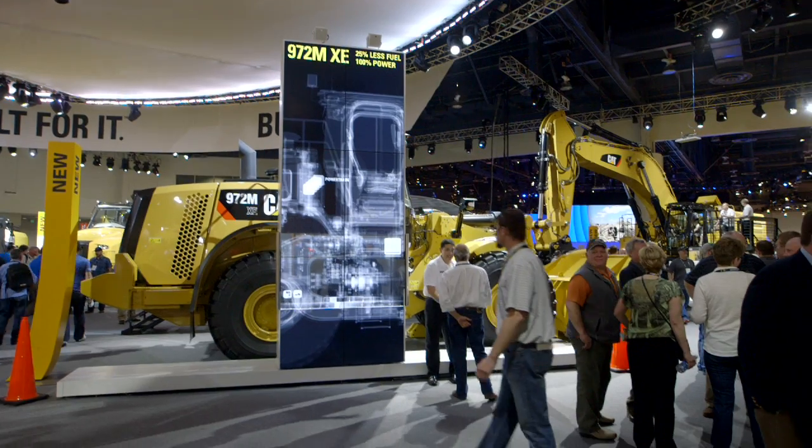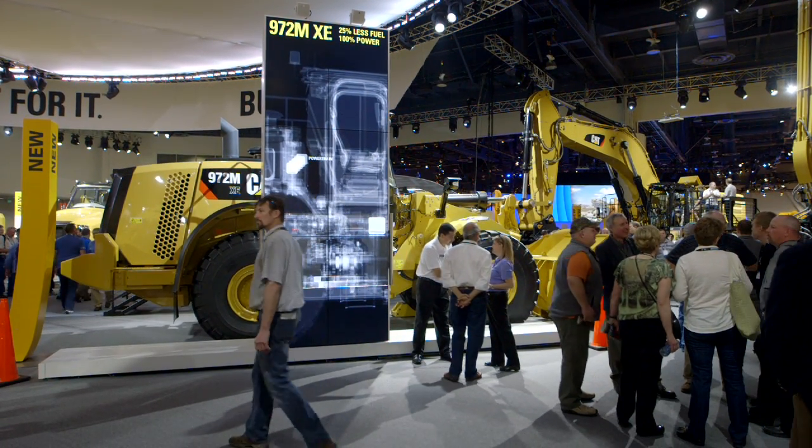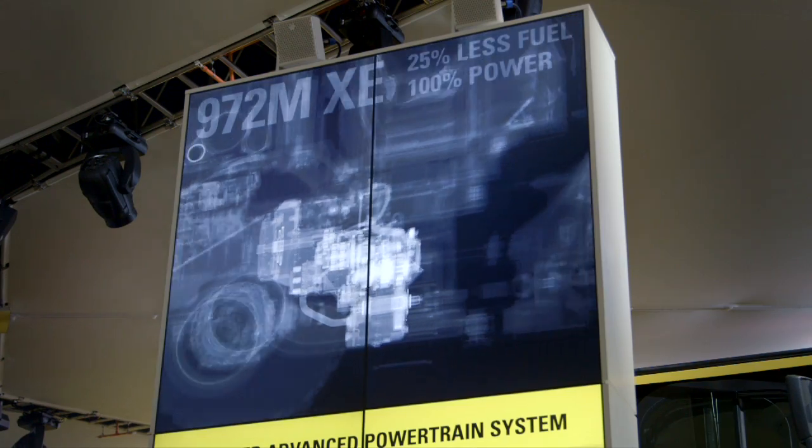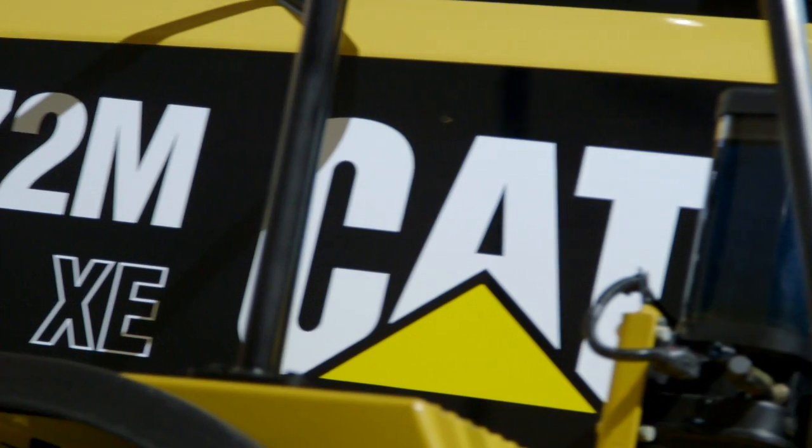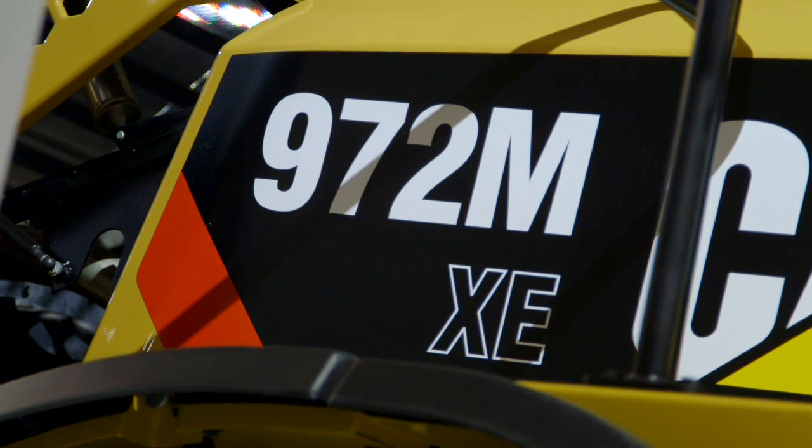The 972M XE wheel loader is also on display at ConExpo. It features the XE advanced powertrain. What Caterpillar did was combine a hydrostatic transmission and a mechanical transmission in one package. This transmission is intelligent and it decides which path is better for fuel efficiency and application efficiency, giving you higher efficiency and less fuel consumption throughout the range of applications.